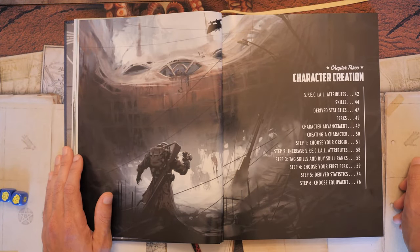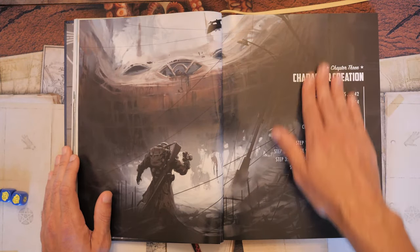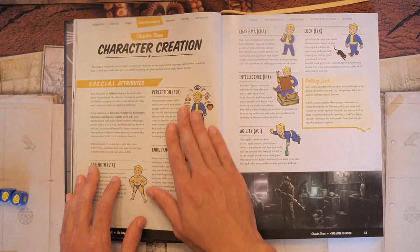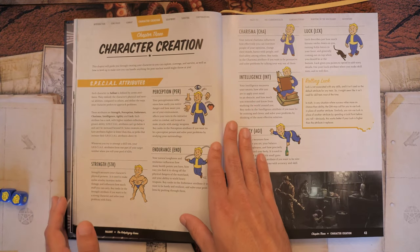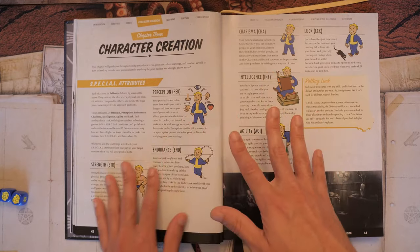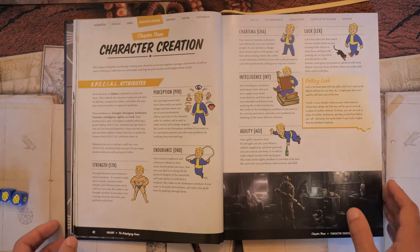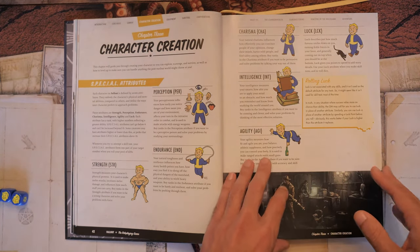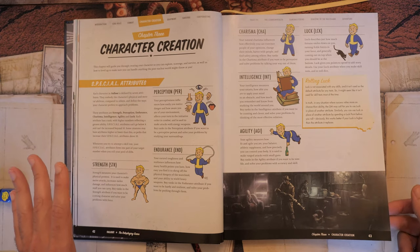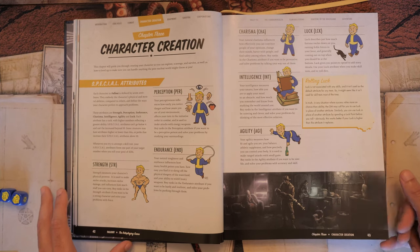Modiphius puts the steps for character creation right at the beginning of the chapter, not the end — two thumbs up for that. Character creation is the reviewer's favorite part, and making a super mutant character for Fallout was really enjoyable. SPECIAL stands for Strength, Perception, Endurance, Charisma, Intelligence, Agility, and Luck — just like in the Fallout games. If you play Fallout games, this is nothing brand new; the book really encapsulates the flavor of all the games.